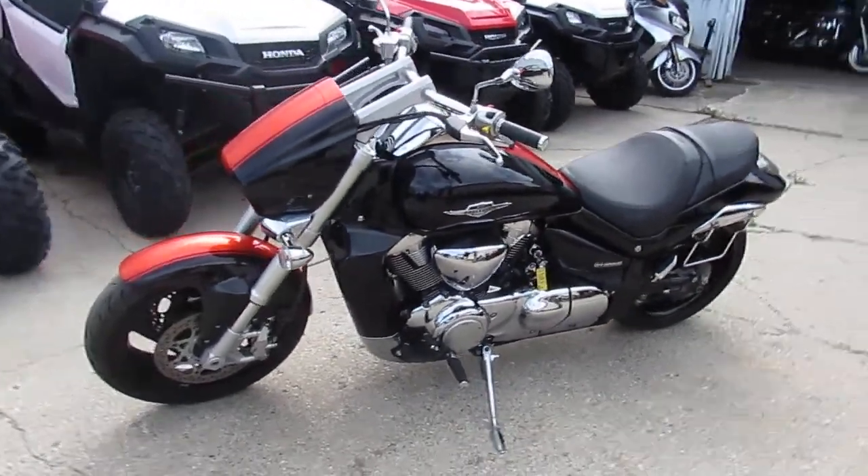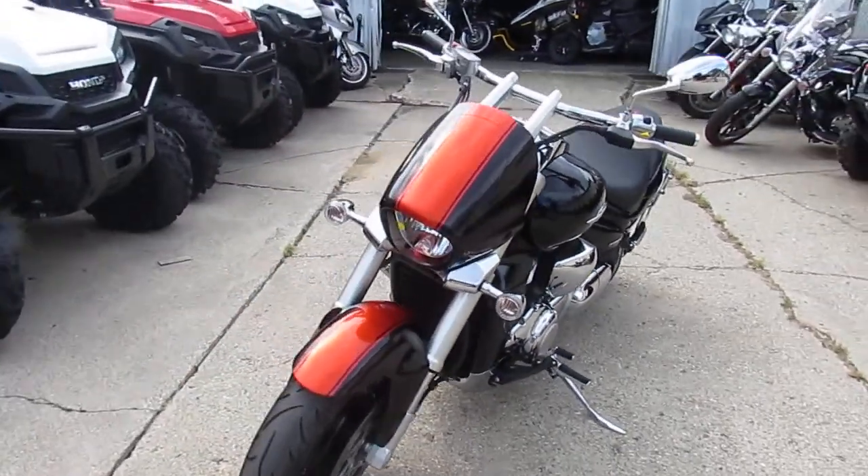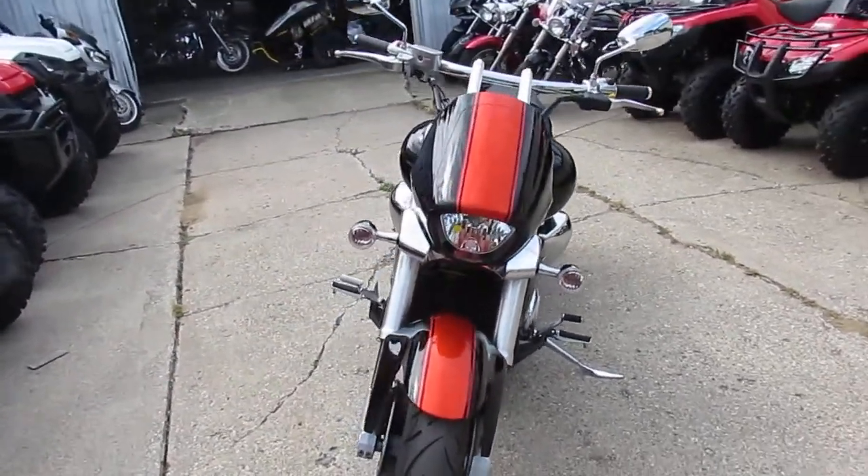It's Approval Power Sports doing some videos on our big board cruisers. This one's a 2011 Suzuki M109R Limited Edition.